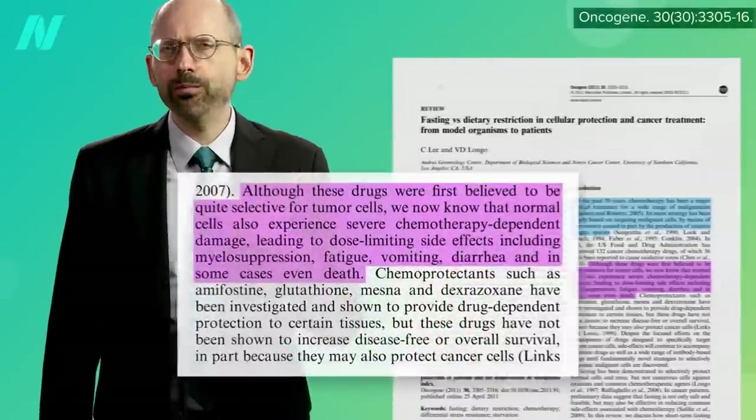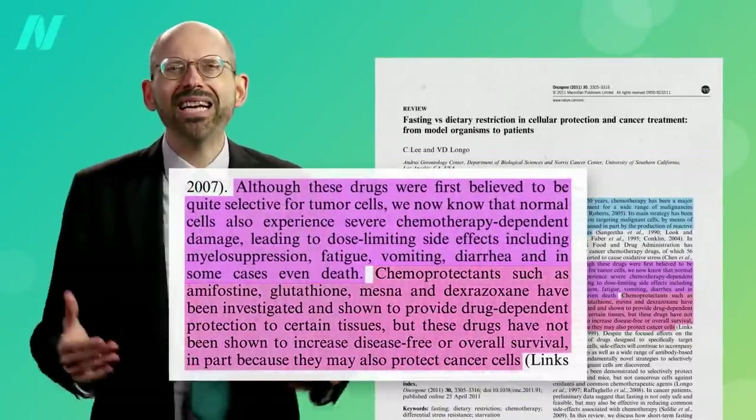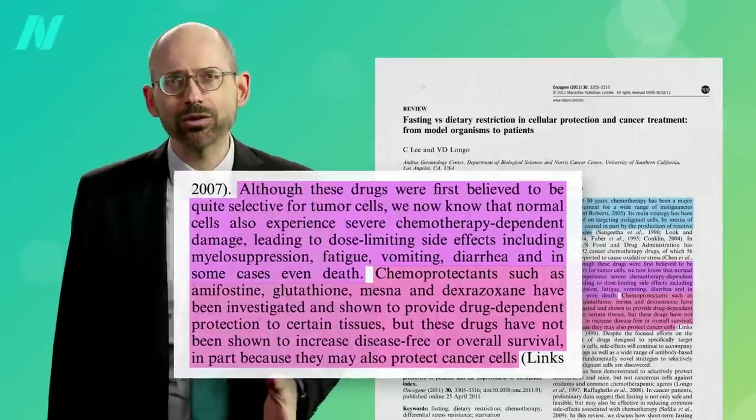There are cell-protecting drugs that have been tried to reduce the side effects so you can pump in higher chemo doses, but these drugs have not been shown to increase survival, in part because they may also be protecting the cancer cells.